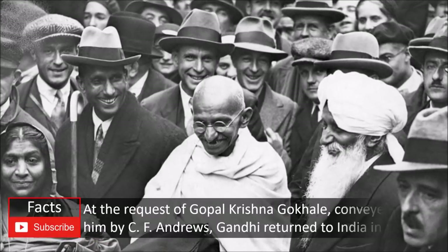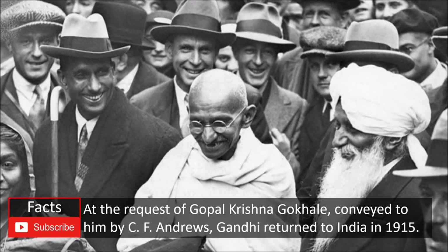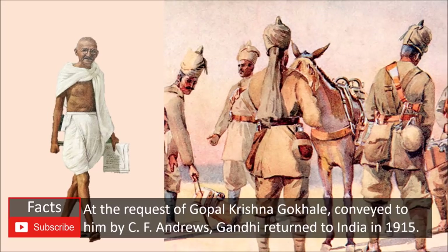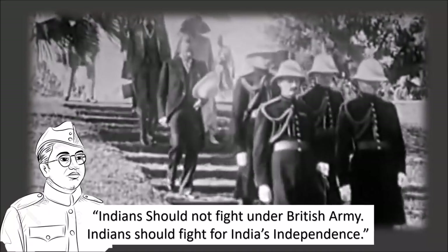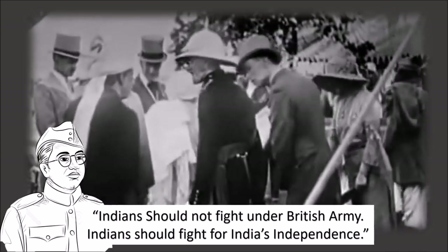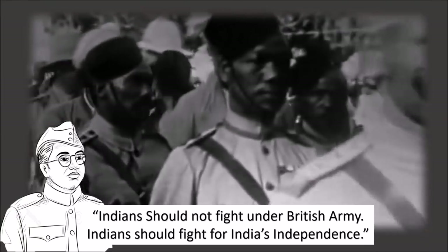World War I started in 1914, and immediately after, in 1915, Mahatma Gandhi came back to India, bringing with him a reputation as a nationalist and social activist from his work in Africa. Gandhi encouraged Indian soldiers to fight alongside the British Army so that Indians could learn about defense systems and army tactics. However, many Indians, including Subhas Chandra Bose, did not like this decision, believing Indians should fight for India's independence rather than in a war that had nothing to do with them.